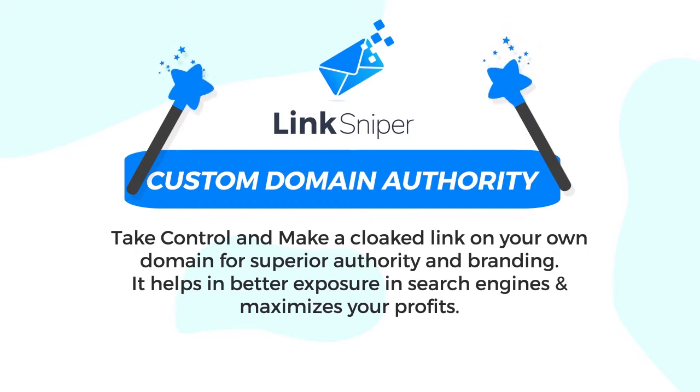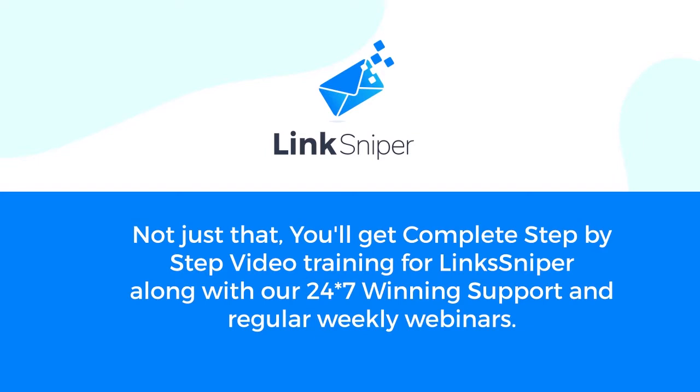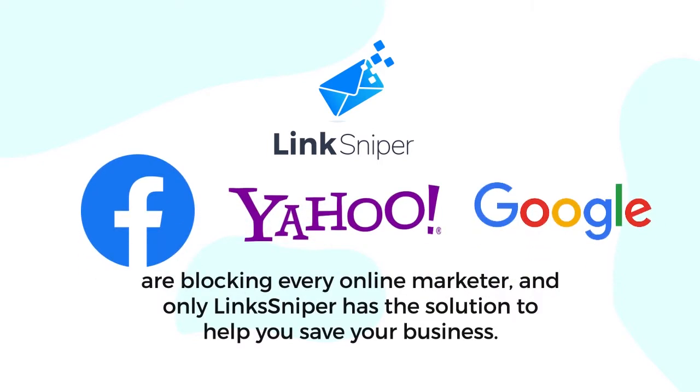Number nine: custom domain authority — take control and make a cloak link on your domain for superior authority and branding. It helps with better exposure in search engines and maximizes your profits. It also comes with social media integrations which help promote your links on all social media to boost your profits. You'll also get complete step-by-step video training for Link Sniper along with 24/7 support and regular weekly webinars.